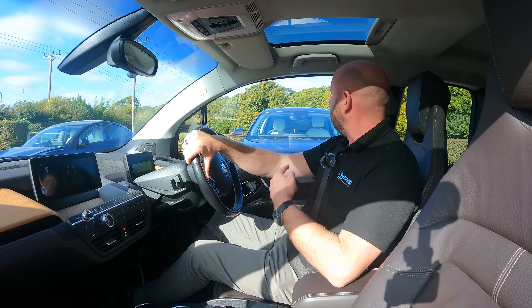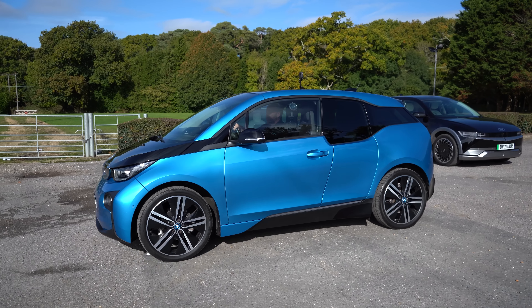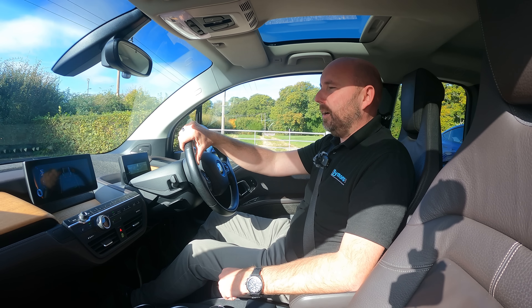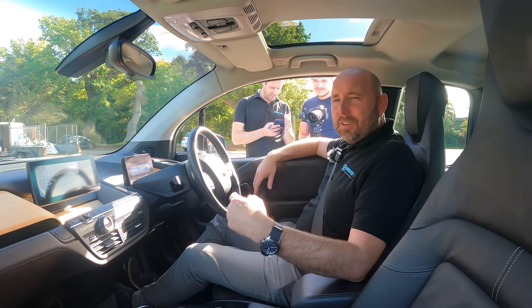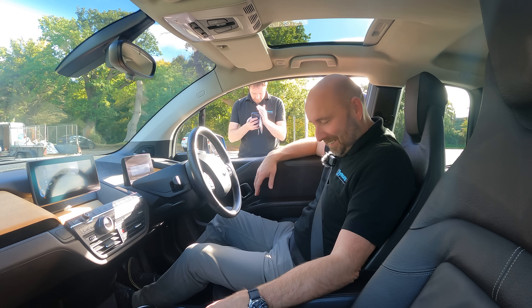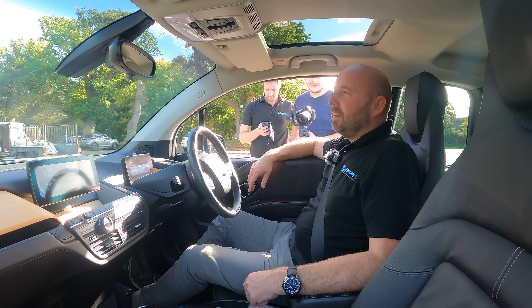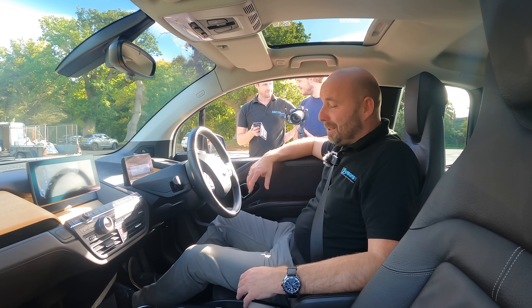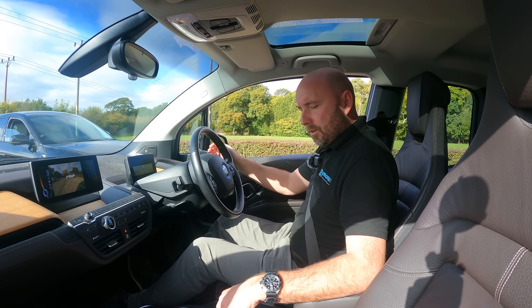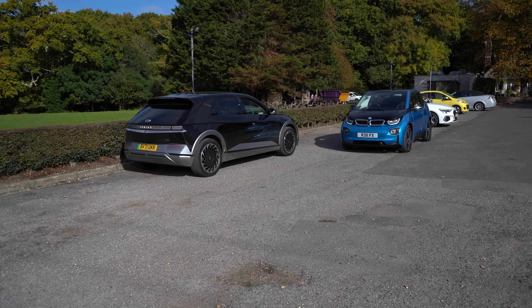I'm driving along past the Hyundai and the Tesla - fairly spacious gaps - but I'm not getting anything. After searching, it looks like the i3 is parallel parking only. The parking assist only does parallel parking, so that's why it won't work for perpendicular. Let's try the i3 at parallel parking instead.